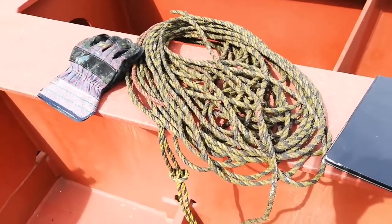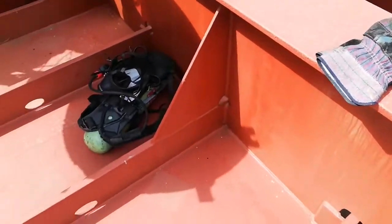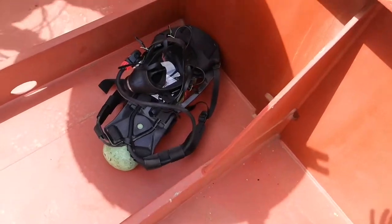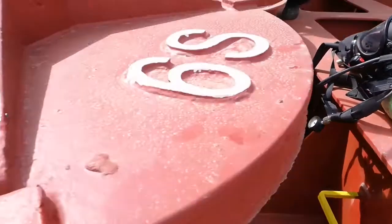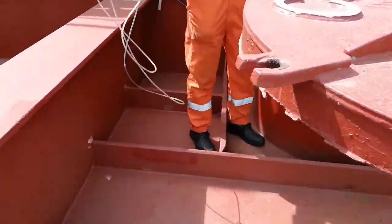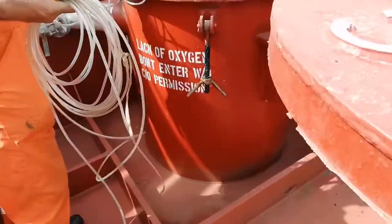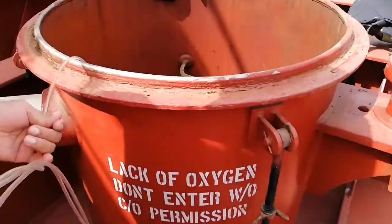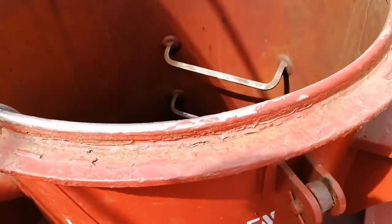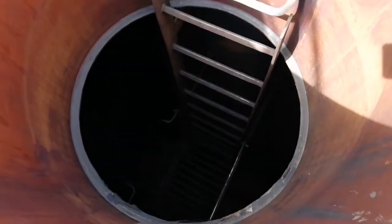Hello guys, welcome back. Today I'm going to bring you inside the cargo hall, inside the oil chemical tank. All the SCBA and EBD safety equipment are here. A risk assessment has been done and all permits and checklists have been completed. We are continuously monitoring the atmospheric condition inside the cargo tank and using intrinsically safe equipment.